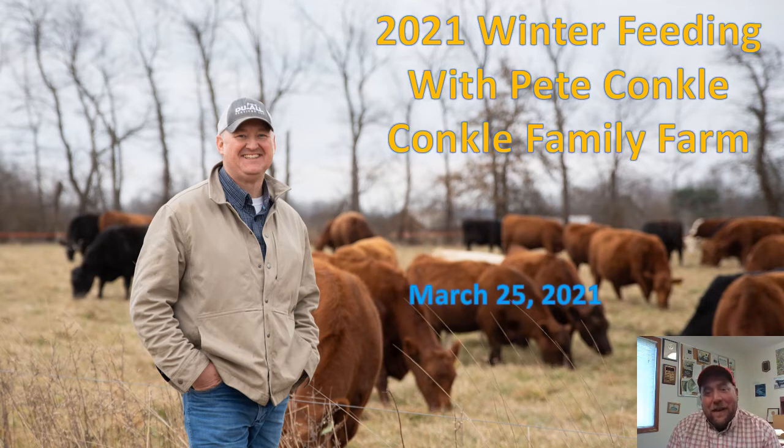Hey there neighbors and naysayers, it's Clint Finney again for another Eastern Ohio Grazing Council virtual pasture walk in the winter, March the 25th, 2021. This week we went up and visited with Mr. Pete Conkle to look over his stockpiled forage, also to look over some of the other groups of cattle he's got there and how he manages them in the winter. On special assignment we've got Pete to tell us in his own words about his own operation. So let's get started.